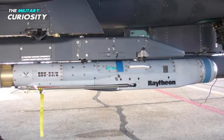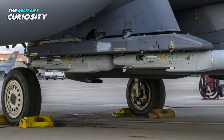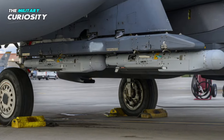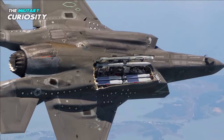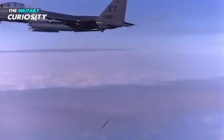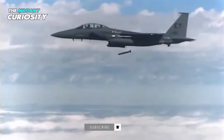In addition, the Stormbreaker offers a good bang for its size. The smart munition comes in at about 70 inches and weighs approximately 200 pounds, 105 of which comprise the warhead. As a result, aircraft can carry several Stormbreaker bombs. For instance, the F-15E Strike Eagle fourth-generation fighter jet can pack seven clusters of four smart munitions each, for a grand total of 28 Stormbreaker bombs.